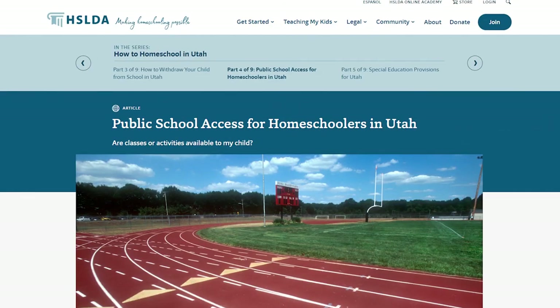If you want more details about the homeschool requirements in Utah, we've created a series of articles covering everything you need to know. Just click the link below to get started. Thanks so much for watching, and happy homeschooling!